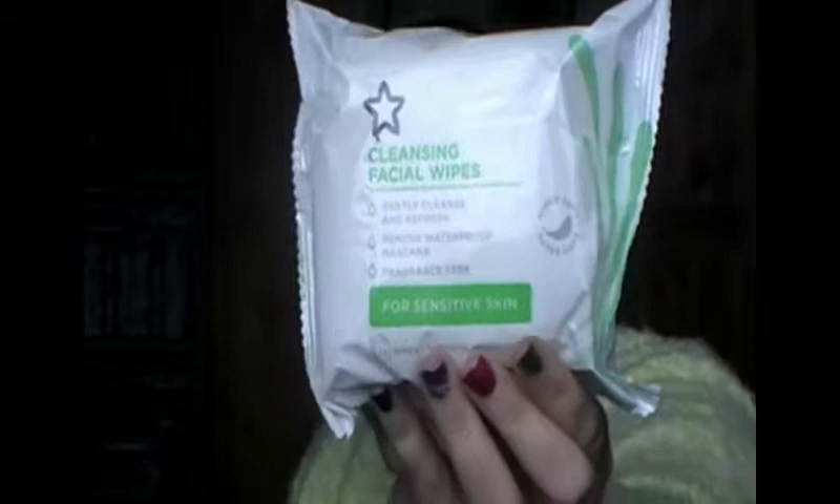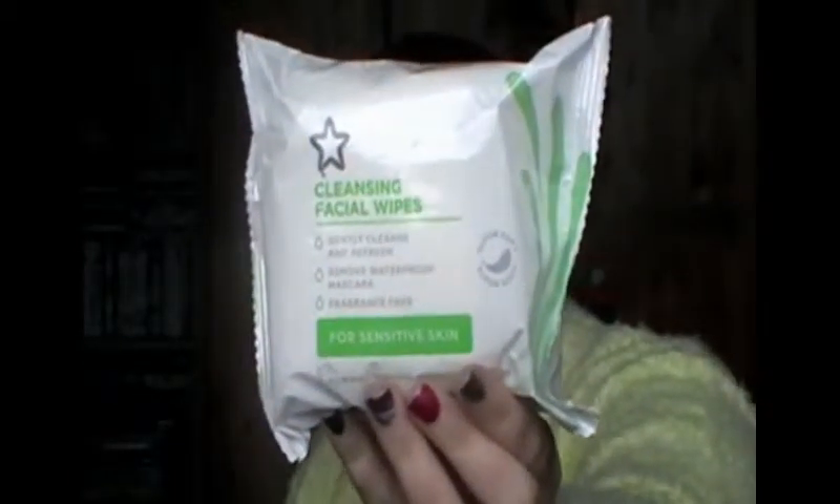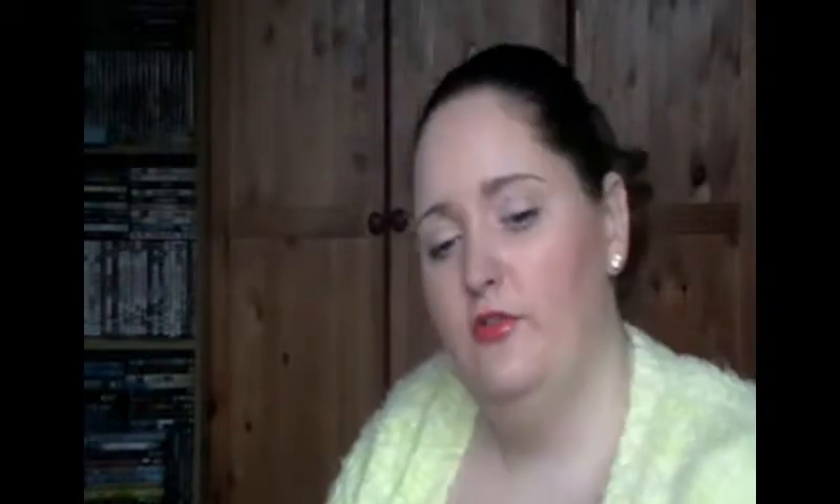A little bit boring, but I got some makeup wipes — these are cleansing facial wipes for sensitive skin. You get 25 wipes, they gently clean and refresh, remove waterproof mascara, and they're fragrance free, which is a bonus because I have sensitive skin. While I was queuing I also got some nail varnish remover — this does have acetone in it, so it'll come in handy for taking off my nail polish. And then I got some more cotton buds.